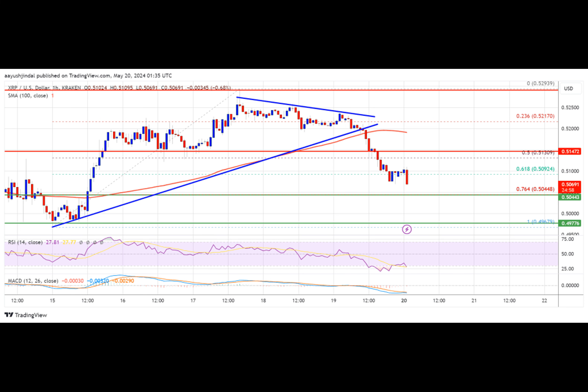If the bulls push the price above the $0.5280 resistance, there could be a fresh move toward the $0.5350 resistance. Any more gains might send the price toward the $0.550 resistance. If XRP fails to clear the $0.5150 resistance zone, it could continue to move down.